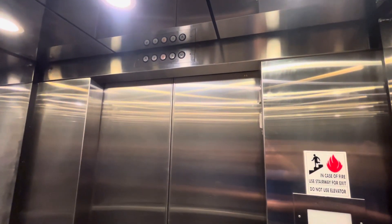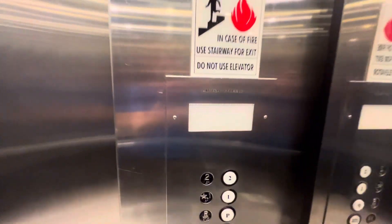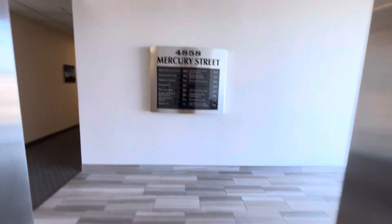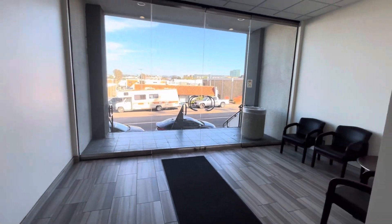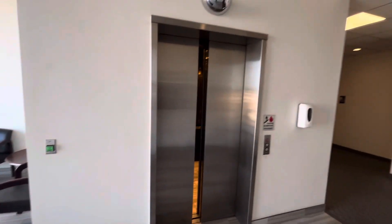It's a very nice elevator. It's a mirror and everything. It's an Antec Reliable. Here's a look around the lobby where the elevator is. And that's it.